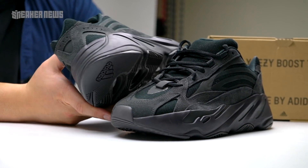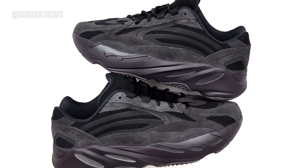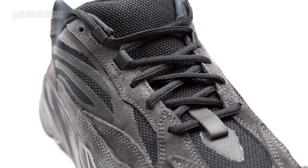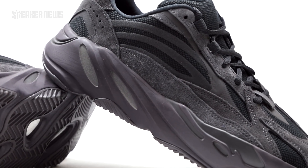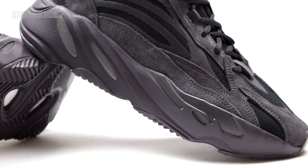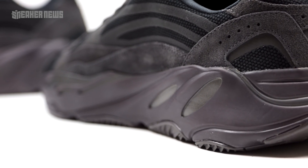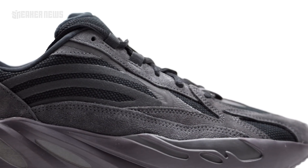Even though these are the closest thing to a triple black Yeezy 700 we've had so far, the black on the suede is kind of ashy — it looks like a dark, dark gray rather than a true black. Under good lighting, even the midsole has almost a dark purpley raisin sort of tint to it. On feet, it'll just look like an all-black shoe. But if you look closely at the midsole, it does have that colored exterior, and even the indents are a different shade of gray.